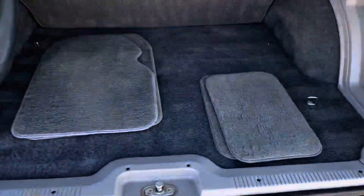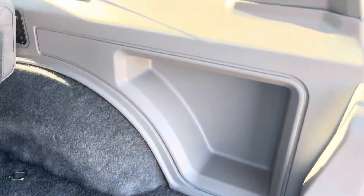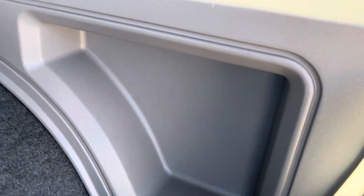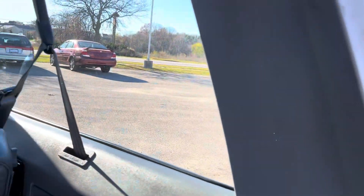These are the floor mats — I believe them to be aftermarket. They match pretty well but don't fit perfectly. It's got the original cover to the spare. Carpet all back here looks good. All the plastics are in great shape, no scratches.